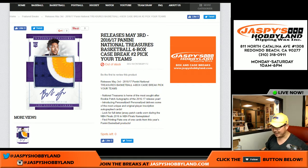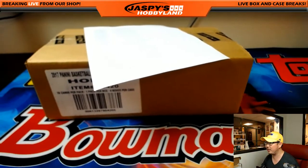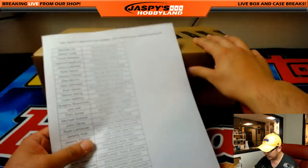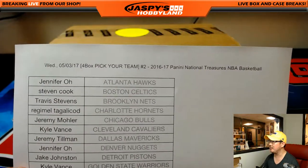Good evening, everyone. Joe for JazzPieceHobbyLand.com here. We are doing Pick Your Team number two of the brand new release, 2016-17 Panini National Treasures Basketball — a nice four-box break. Big thank you to these guys and gals for getting into this break.